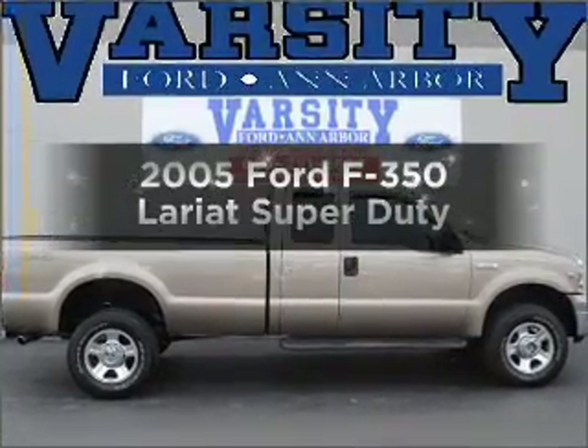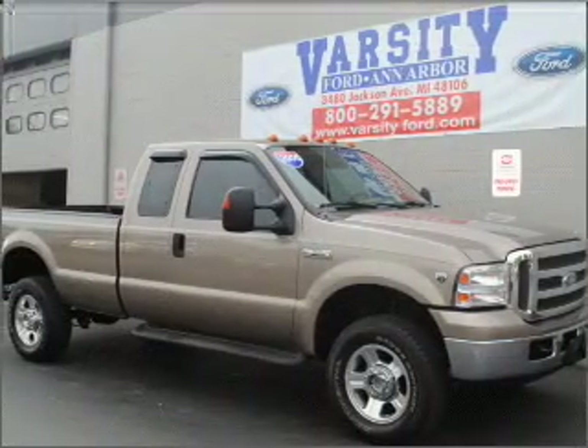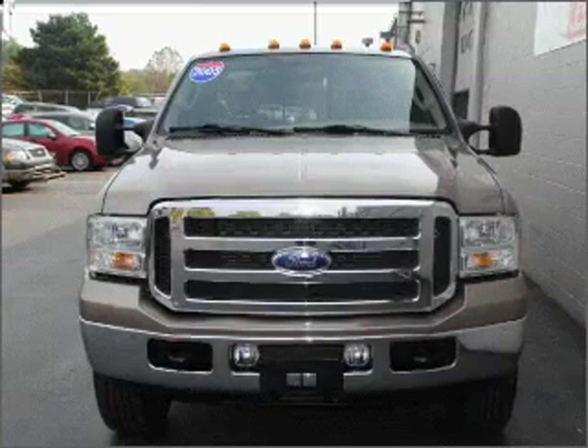Get noticed in this 2005 Ford F-350. Find everything you want in a ride under one roof with this vehicle. With a powerful 10-cylinder engine connected to a smooth-shifting 5-speed automatic transmission.